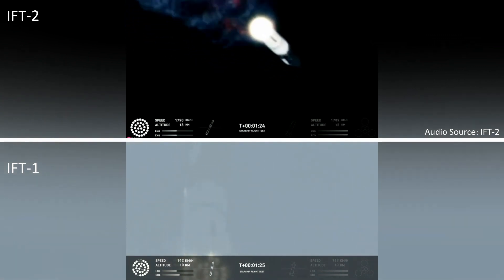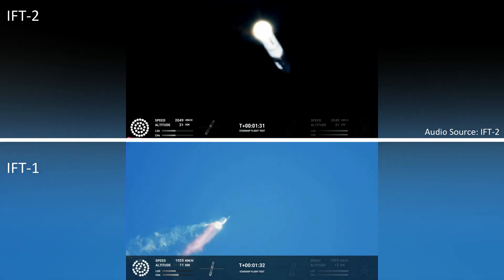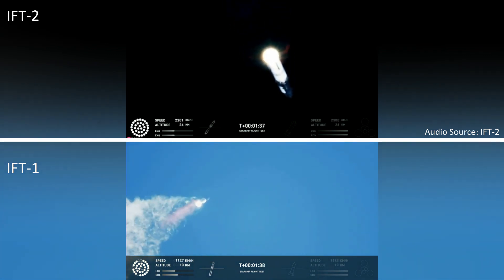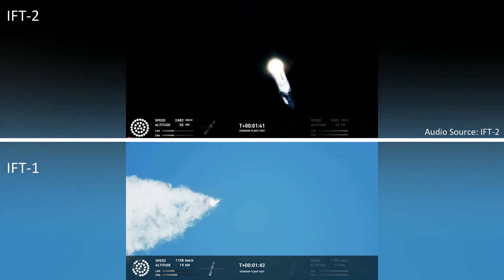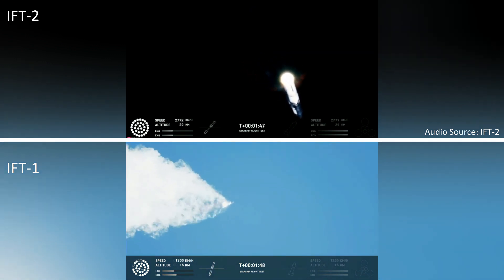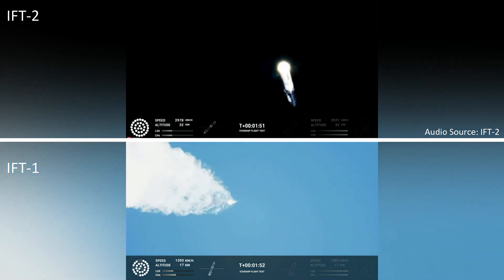To get ready, the booster will shut down all but three of the Raptor engines. Clamps holding the two stages together will release, and Starship's second stage will ignite its engines. Starship will then separate from the Super Heavy booster and head to space. At the same time, the three engines still firing on Super Heavy will flip the booster around. Ten more engines will ignite for the boost-back burn, putting the first stage on path for a splashdown in the Gulf of Mexico.